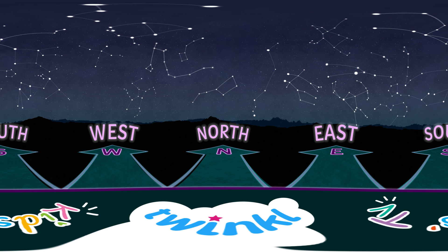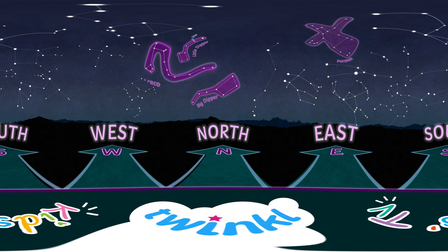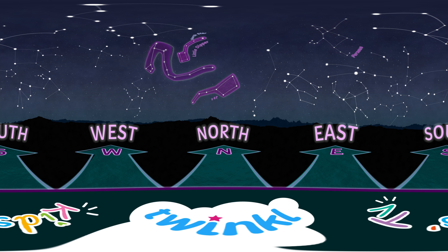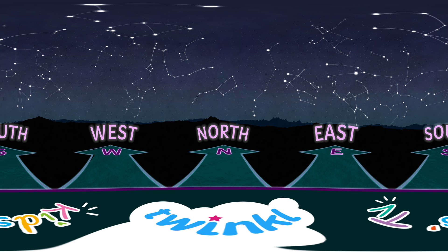You might notice that constellations we saw in the summer – Big Dipper, Little Dipper, Draco and Perseus – are still here, but not in the exact same place. Throughout the year, constellations move across the sky as Earth moves in its orbit and rotates around its axis. Because of that movement, some constellations are best seen in the winter months. So try spotting them when you go outside during your holiday break.